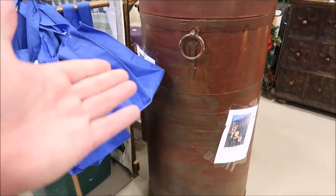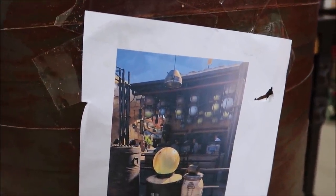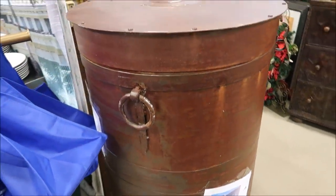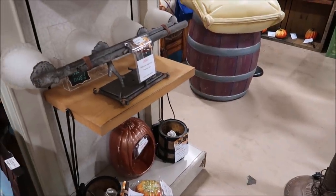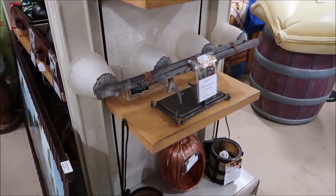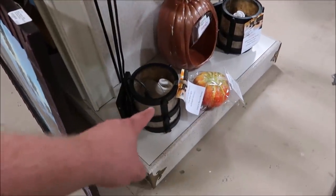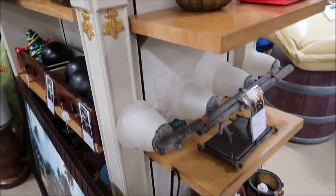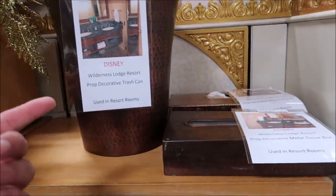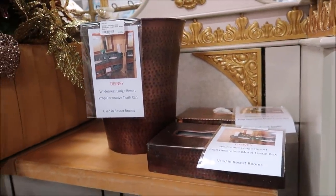This is another cool prop — it's a big canister that was actually out front of the milk stand at Galaxy's Edge. That's crazy! Which one do you guys like, blue milk or green milk? They also have a lot more light fixtures from the Wilderness Lodge, including this one that goes above the bathroom sink. Look how fancy that is. And then there are some other knickknacks from the bathroom at the Wilderness Lodge — the trash can, the tissue boxes — these are only like $15 or $20.